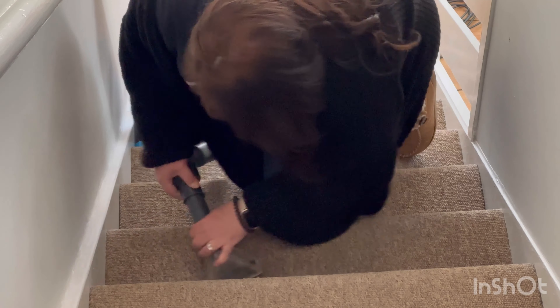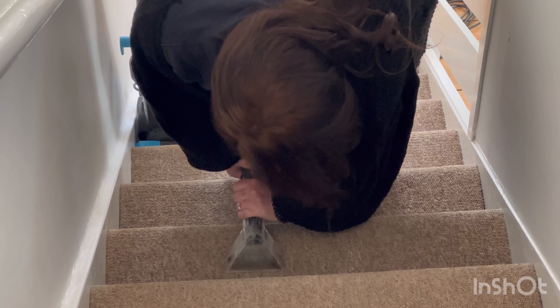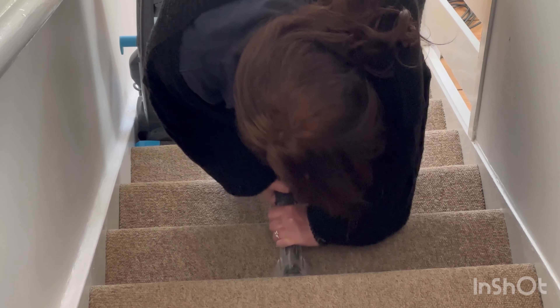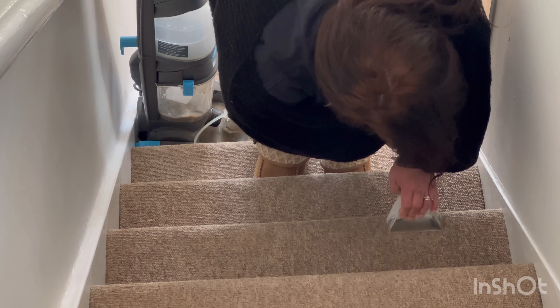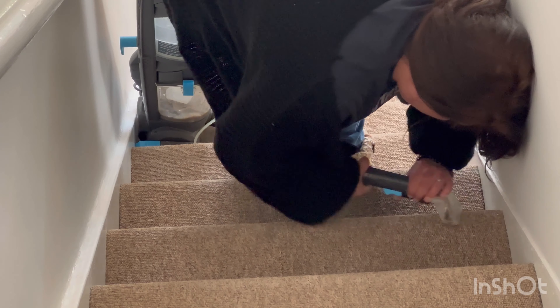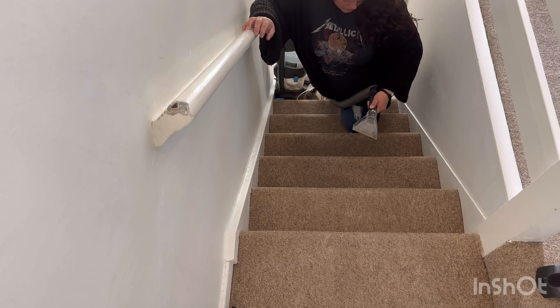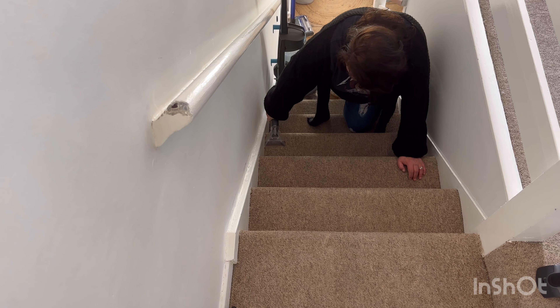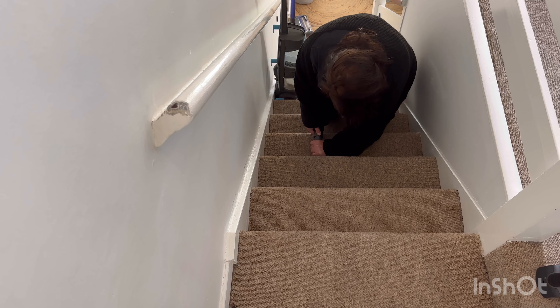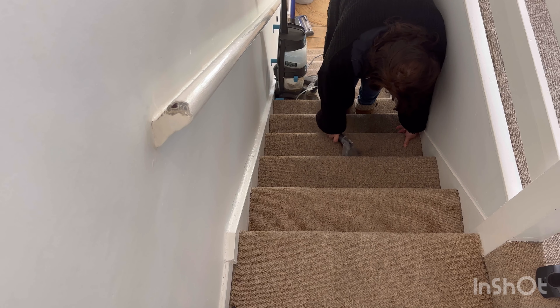My only negative about this carpet cleaner is where the brushes are — you can't take the brushes out, you can't clean them, you can't get up in there and wipe away the dirt. So literally all the carpet cleans you've done, that dirt is just sitting in there. If anybody has this carpet cleaner and you've figured out a way to clean it, do give me a shout, because it's grim and it really needs doing. I'm quite embarrassed by it — hopefully you don't catch a glimpse of it, but if you do, I apologise.